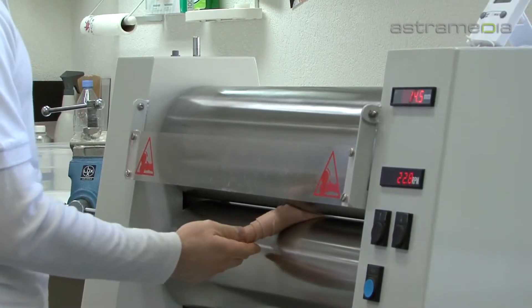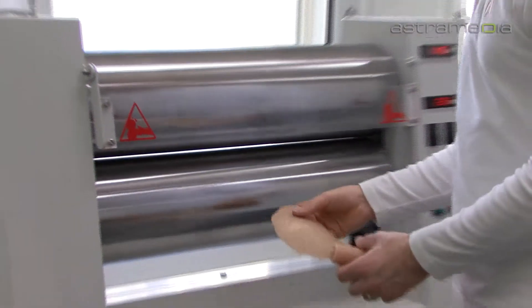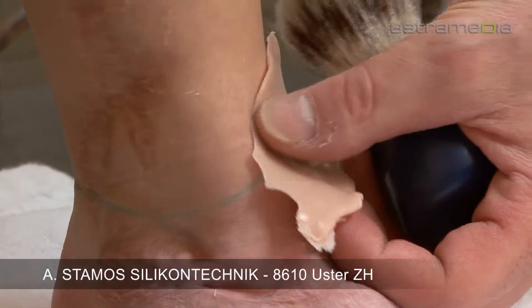Each prosthesis should look as natural as possible. Apart from shape, a perfect match in skin tone is necessary. Once the skin tone is determined, it is added in the various silicone layers.